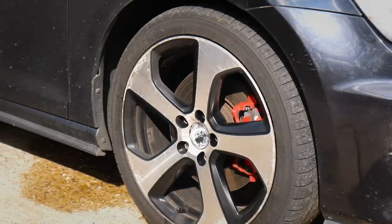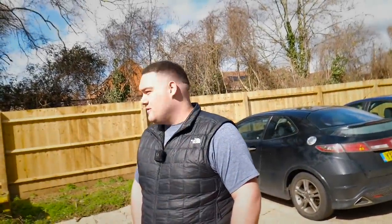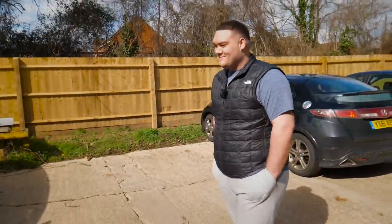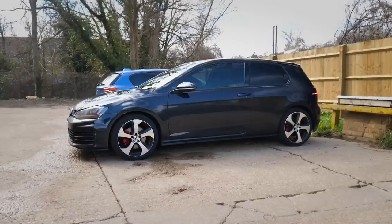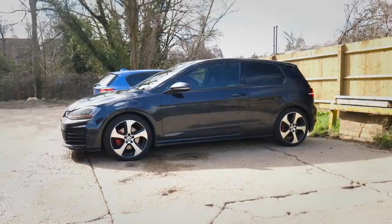The wheels aren't in great nick either — they could do with being repaired. So what's your motive for selling? You've actually got a baby on the way — congratulations, that's amazing! Is it your first? Yeah. When's it due? September. How far along? Fifteen weeks now. You're also selling because it's a three-door car and you're going to look for something five-door.